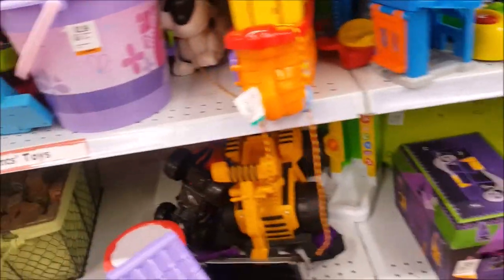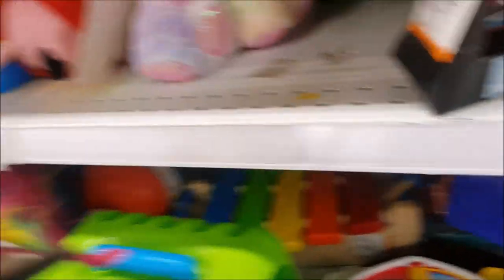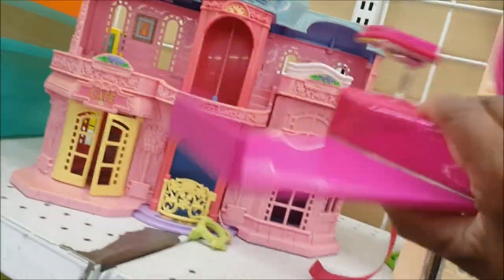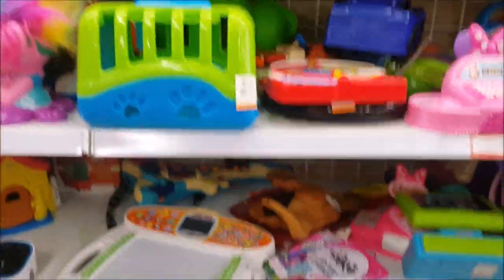I don't know if I mentioned it, but we are redoing the doll room, so I will be doing an updated doll room video at some point. Oh look at this - this is an American Girl salon chair and it's only $5.99. It looks broken, let me see... maybe not broken after all. I'm going to put this in the cart - $5.99, we'll definitely get that.